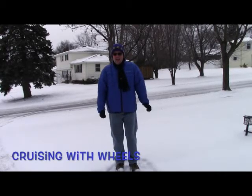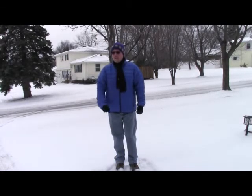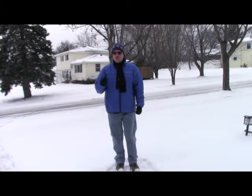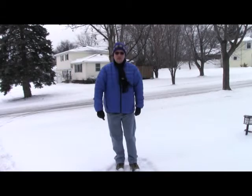Hey guys, it's Kevin from Cruisin' with Wheels. As you can see, it's cold and bitter and snowy out. We're getting ready for our next cruise — it's just a few days away — so let's go inside and see what Frank's up to.